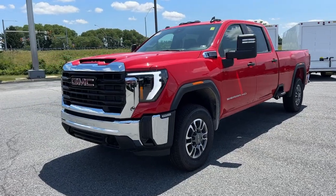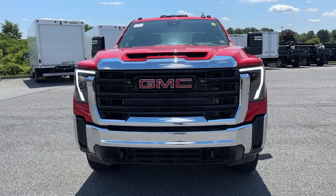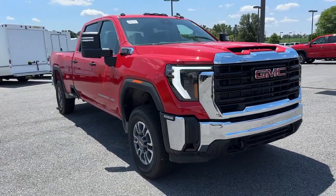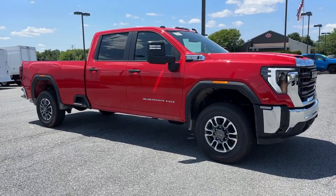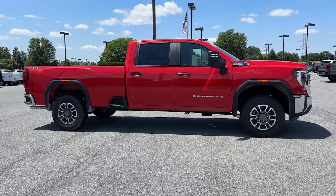Can you see yourself in the 2024 GMC Sierra HD? This full-size Sierra HD delivers heavy-duty strength for the toughest towing and hauling jobs. Impressively maneuverable and available with a wide range of options like all-wheel drive and driver-assist safety features.